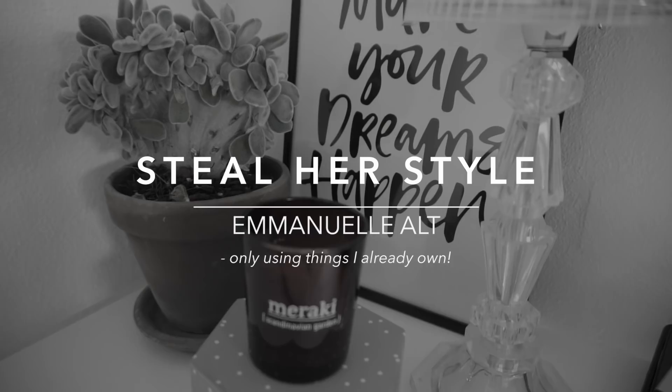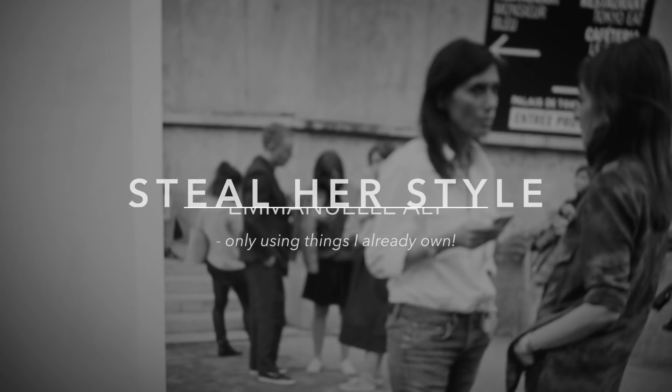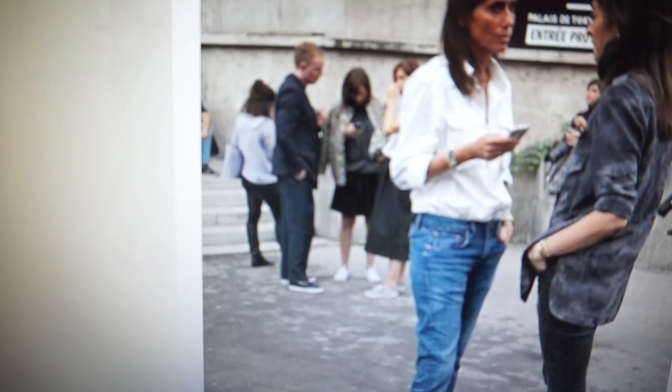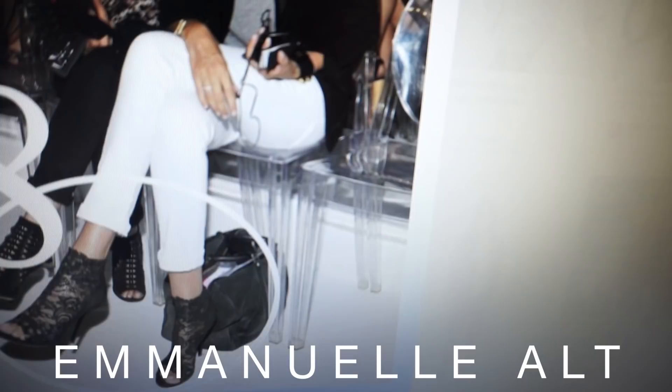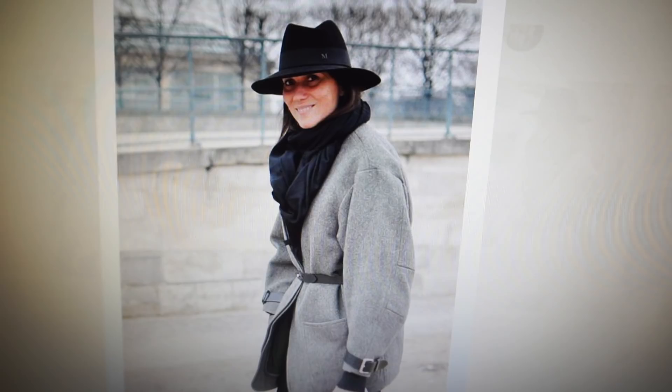It's time for my second video in my monthly steal her style series. Last time I asked you who you wanted me to steal the style from next and many of you voted for Emmanuelle Alt. I'm not sure if I pronounce her name correctly so if there are any French girls around please correct me, but if you don't know who she is, she's the editor-in-chief for the French Vogue magazine.